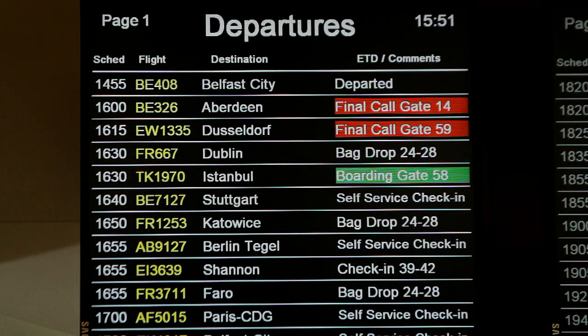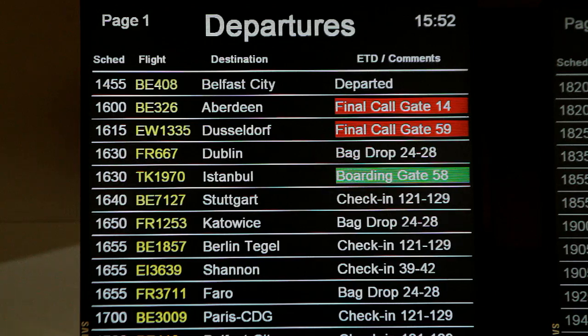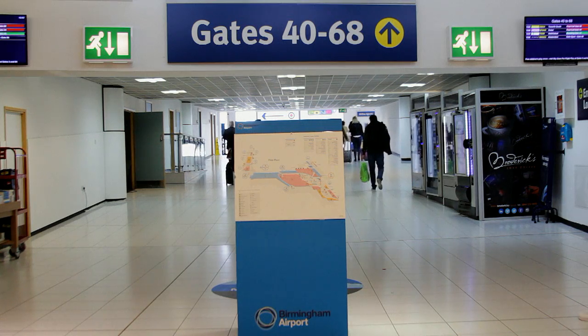Keep an eye on the flight information screens for when you are due to board and which gate you will need to join the queue for. Once you are called to your boarding gate by loudspeaker announcement, or you have seen the screen information for your flight change to boarding, you can then make your way to the designated gate.